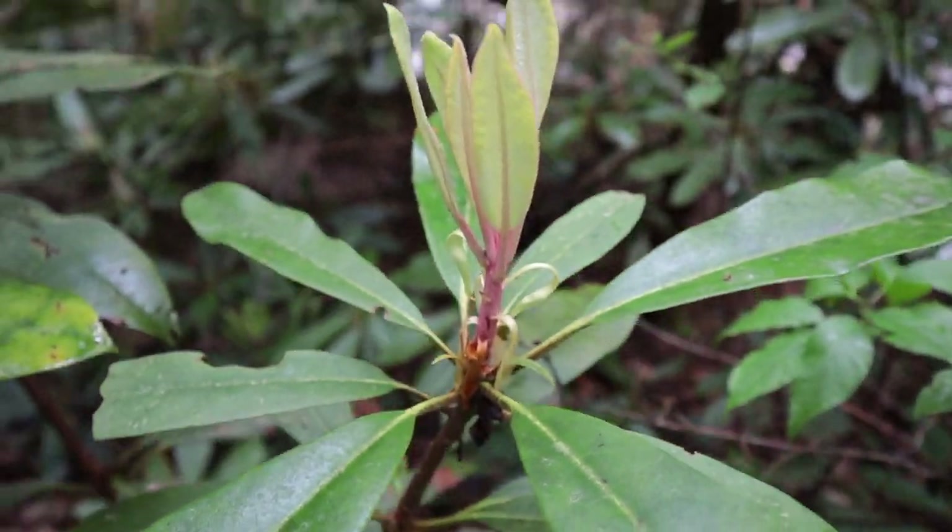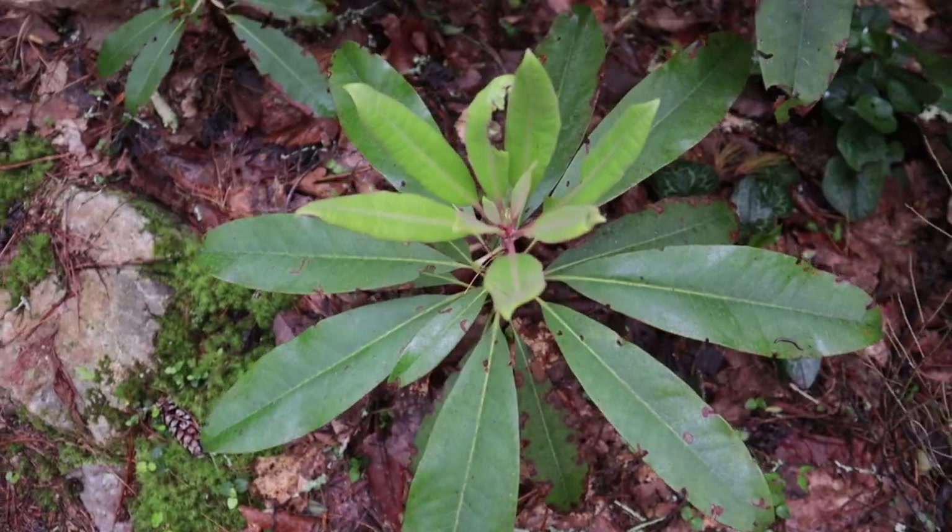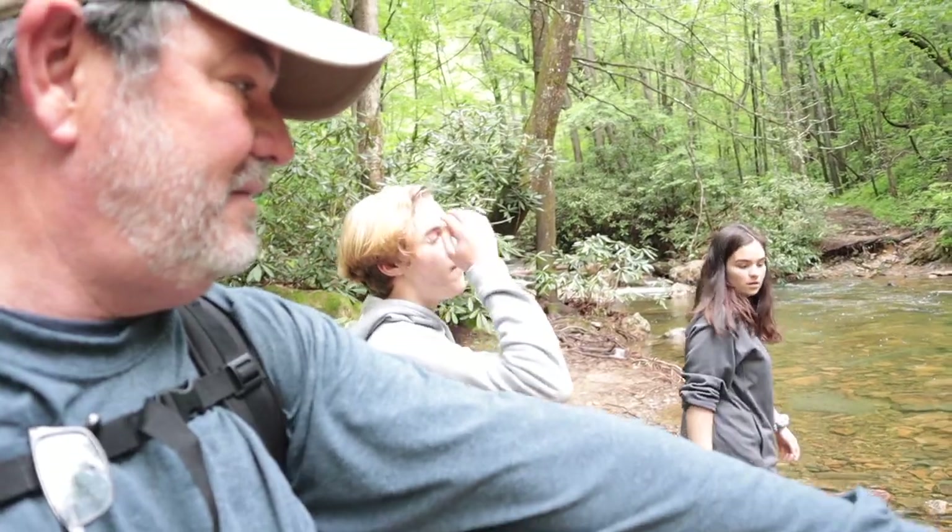Right here the AllTrails map says we should be on the other side of the creek, but the trail is obviously on this side — there are even trail blazes on the trees marking it, and the other side is very steep. AllTrails, fix your map. There are lots of different phases of rhododendron growth, really pretty this early. We are now at the first real creek crossing and we're using GPS to verify our position.